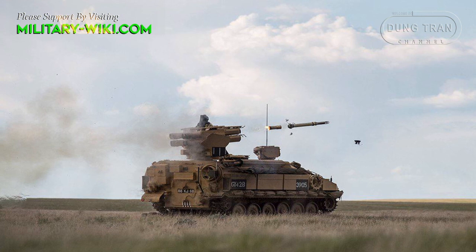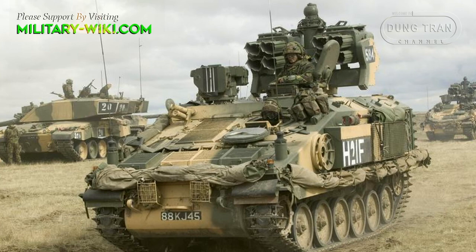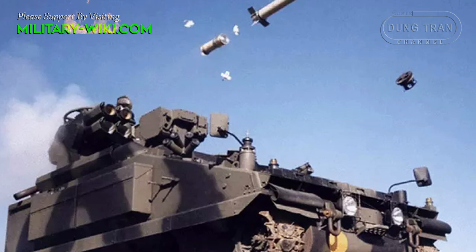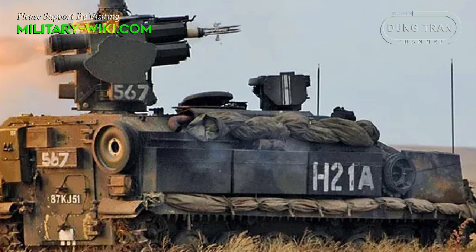The combat crew consists of three people: commander, gunner, and driver. This short-range air defense system uses a modified Alvis Stormer armored vehicle chassis. At the heart is a 250-horsepower Perkins turbocharged diesel engine, and it can wade with preparation.